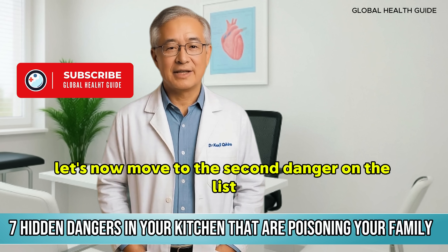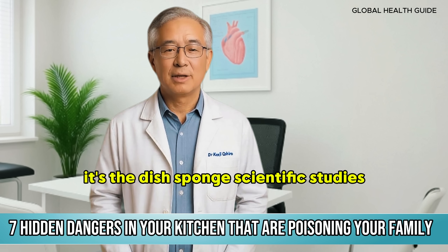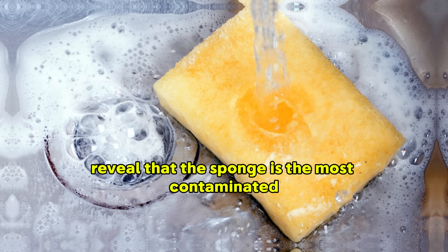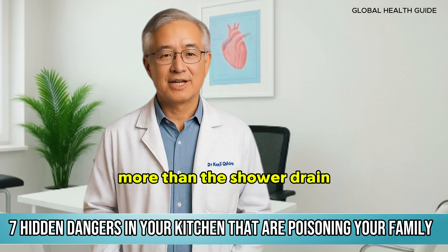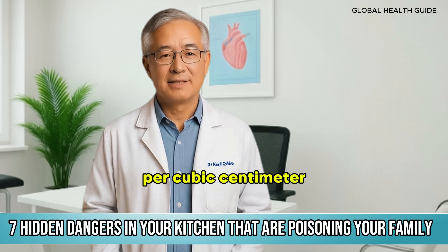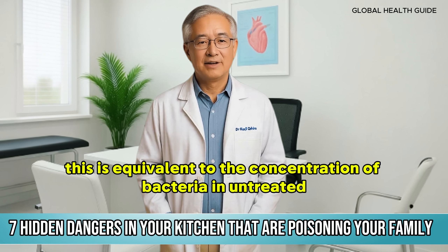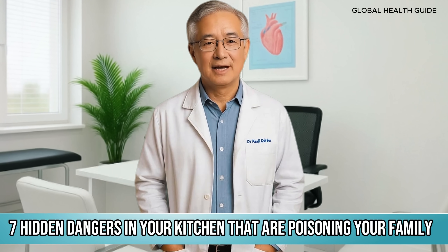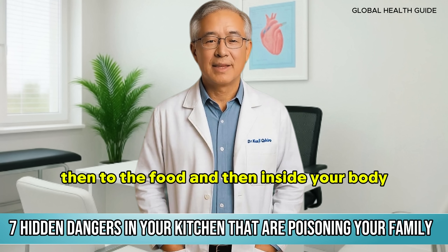Let's now move to the second danger on the list, and this one is shocking because it's in practically every home. It's the dish sponge. Scientific studies reveal that the sponge is the most contaminated item in the entire residence — more than the toilet bowl, more than the shower drain. A single sponge can contain up to 82 billion bacteria per cubic centimetre. This is equivalent to the concentration of bacteria in untreated sewage. You're literally washing your dishes with something as dirty as sewage. Those bacteria go to the dishes, then to the food, and then inside your body.